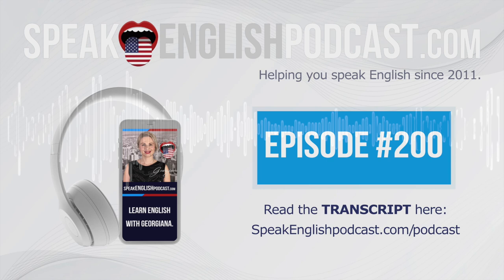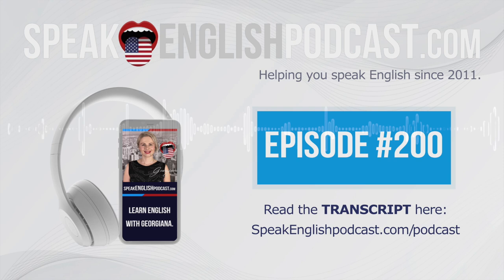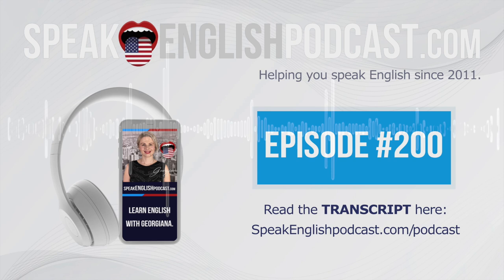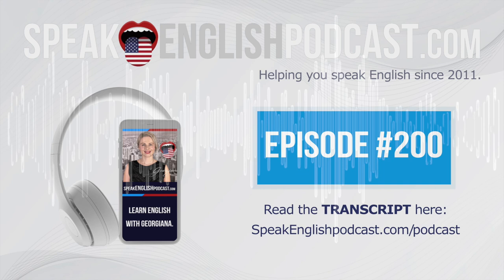Number 4: Explicit. Don't worry, almost everyone sounds a little funny when they pronounce the word explicit. Let's practice it: Explicit. Explicit. Explicit.